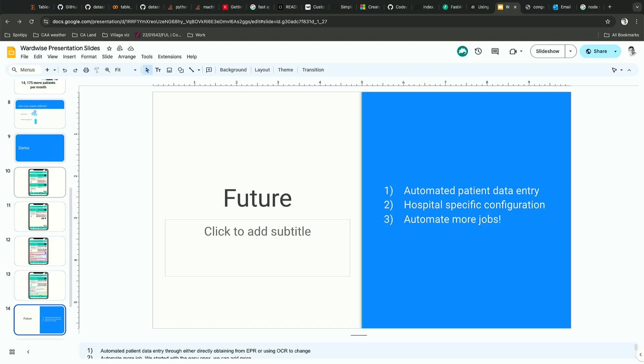The next step would be to automate patient entry at the start — you don't want to re-enter patient information. We could take that from EPR or use another capture technique such as OCR. We then aim to make it usable in as many hospitals as possible, making it easy to configure since every hospital is slightly different.